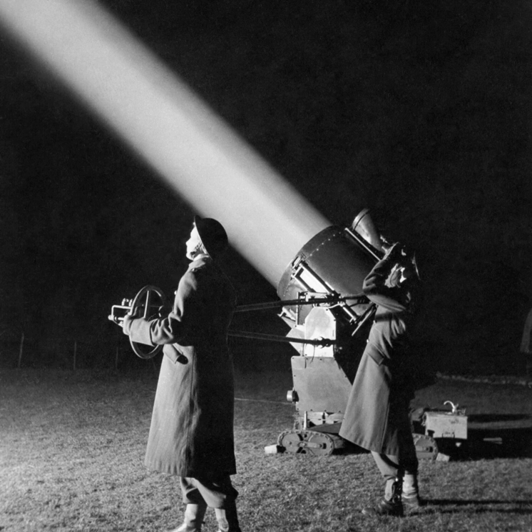A searchlight, or spotlight, is an apparatus that combines an extremely luminous source with a mirrored parabolic reflector to project a powerful beam of light of approximately parallel rays in a particular direction, usually constructed so that it can be swiveled about.